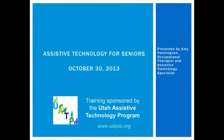Amy Henningsen is a registered occupational therapist and a graduate of Eastern Michigan University. She is certified in neurodevelopmental treatment in pediatrics and as an assistive technology practitioner, with over 30 years of experience working with developmental disabilities. She currently provides direct and consultative services for the Up to Three Early Intervention program and is a member of the Utah Assistive Technology Program. Today, Amy will present a variety of assistive technology devices available to seniors to help them maintain their independence.